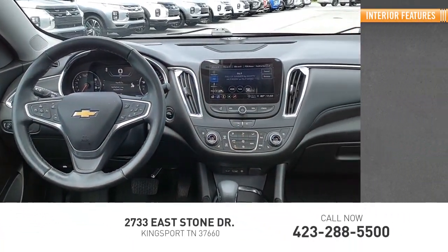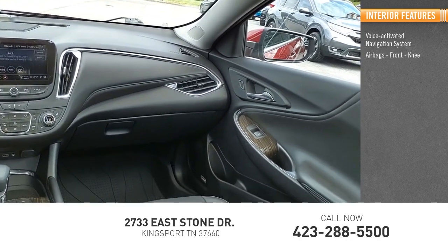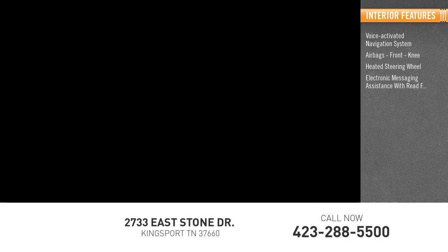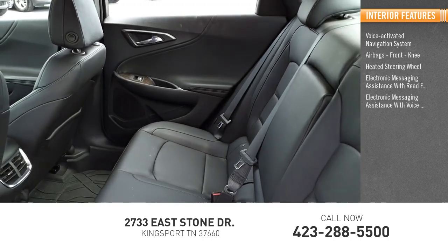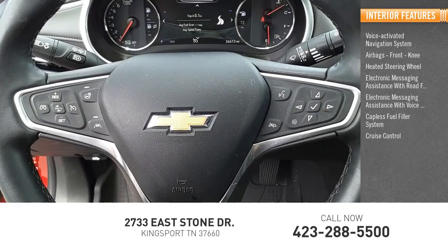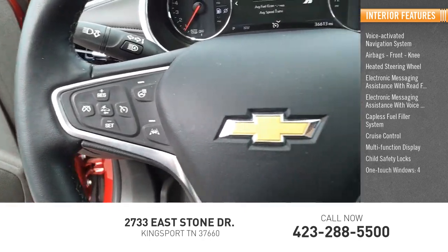Inside you'll find a voice activated navigation system, airbags, front knee airbags, heated steering wheel, electronic messaging assistance with read function, electronic messaging assistance with voice recognition, capless fuel filler system, cruise control, multi-function display, child safety locks, and one-touch windows — four.